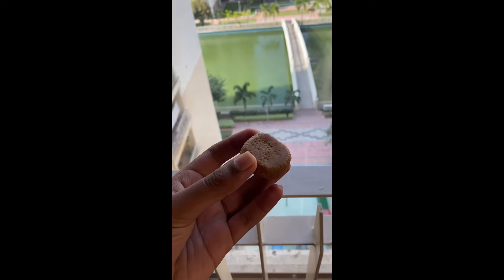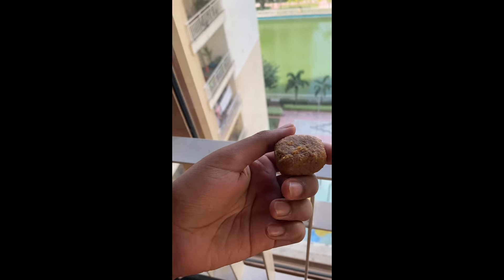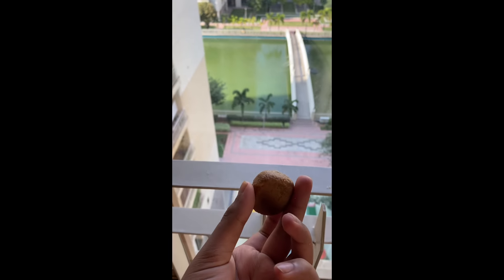This is a Thabdi Peda. It's like a normal Peda, but it's a different type — it's circular and really good.